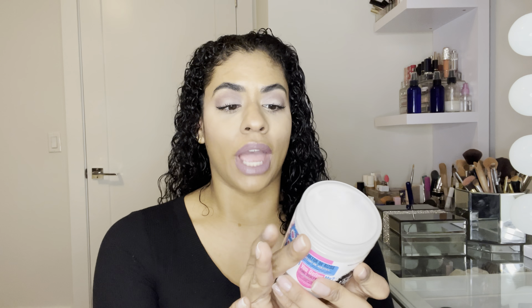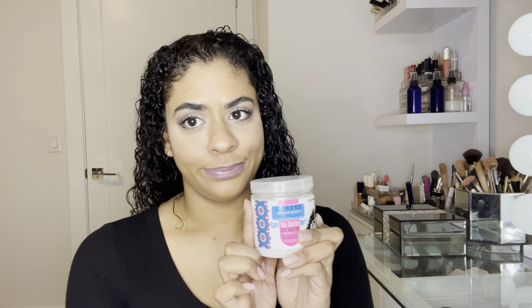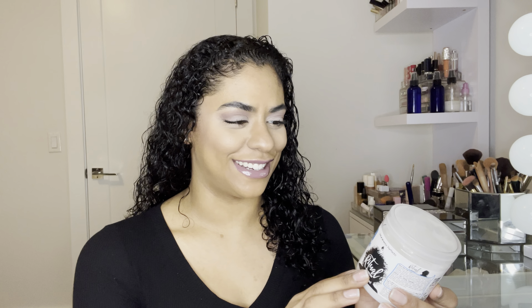I did try this product once before and it did not come out cute, so I'm going to give it one more chance. All right guys, I'm going to go ahead and part my hair, come back, and show you how I'm going to style it today. Stay tuned. I parted my hair in two or three sections — let's go into it.